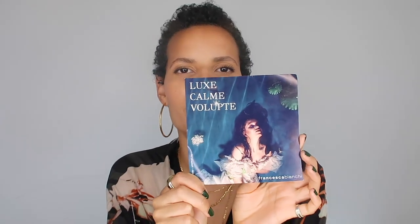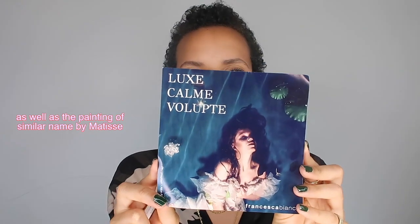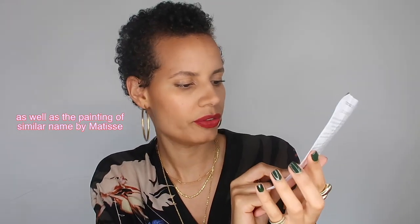It looks luxurious, let me show you. It looks calm, it looks voluptuous. For lack of better words, it's a lady in some water floating around in some beautiful avant-garde dress, and I'm all for the general vibe of this.